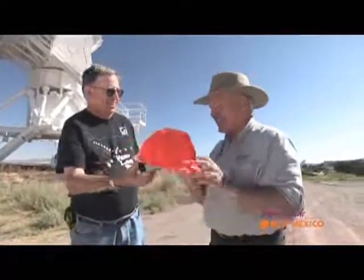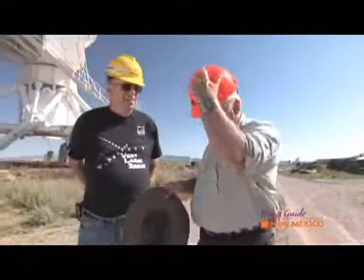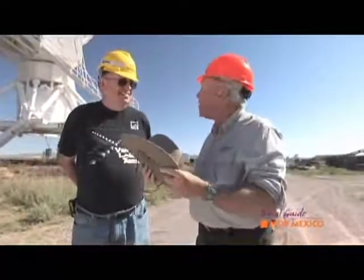Before we do that, though, I'm going to trade your silly hat for this silly hat. There's nothing I like better, John, than the silly hat. And the only thing I like better than that is a producer who can actually earn his keep today. So, Frank, catch the hat.